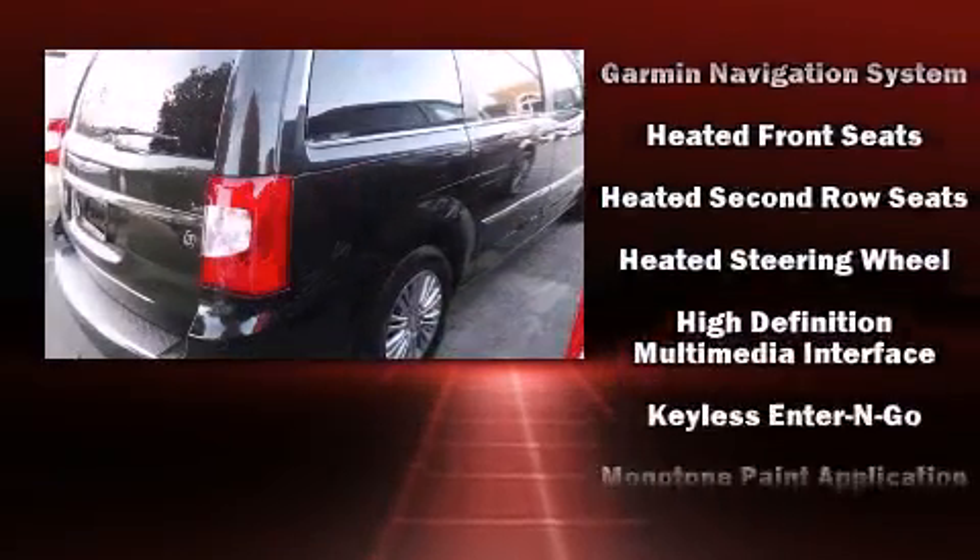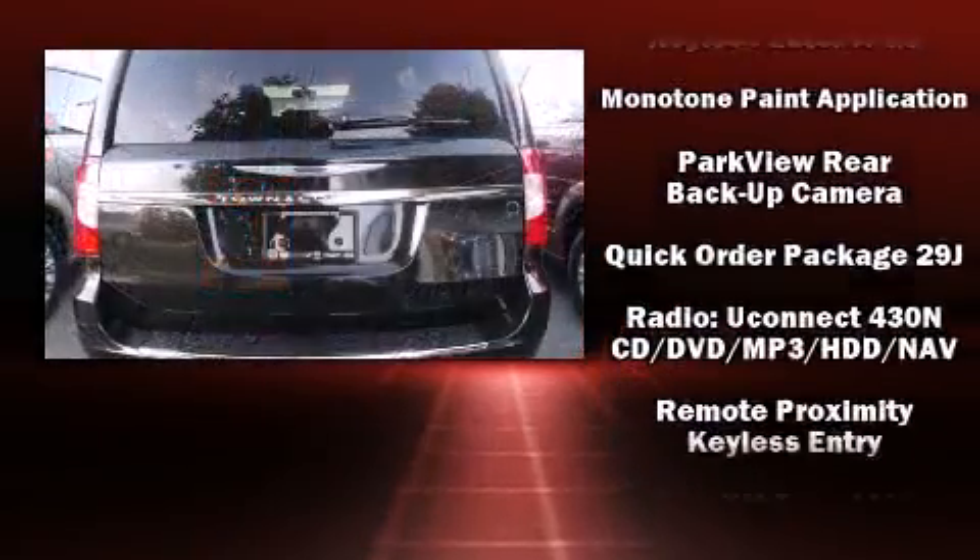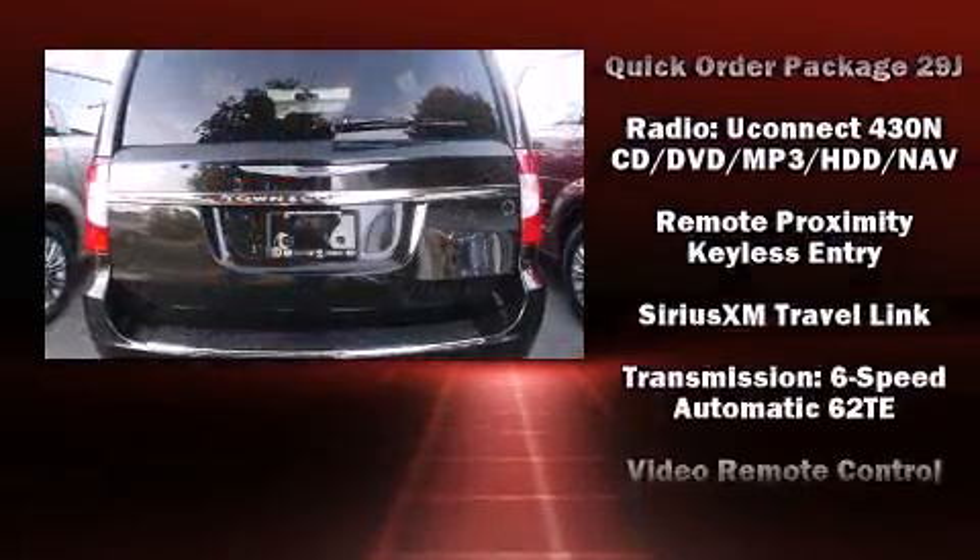Chrysler also prioritized safety and security by including head curtain airbags, front and side impact airbags, and four-wheel disc brakes with ABS.